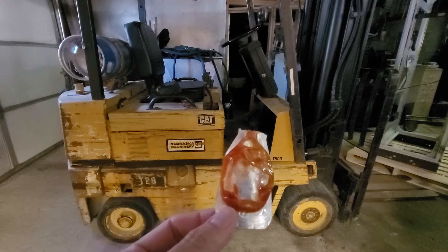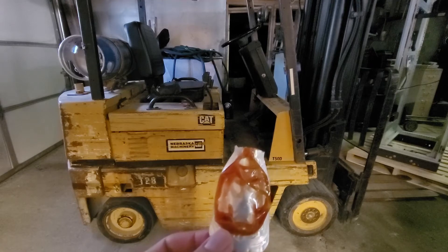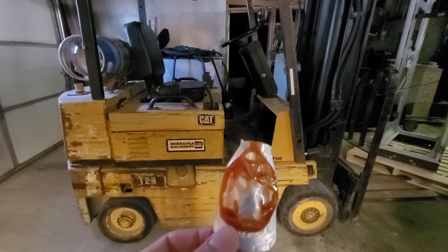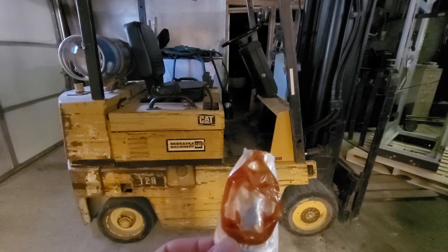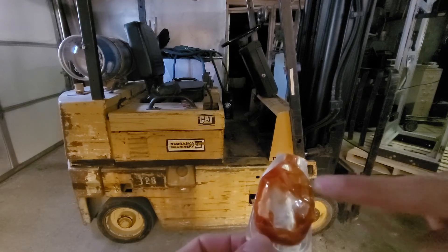Thanks to newfangled plastic technology, if you can squeeze hard enough, you can get the prize you seek. Human strength is not enough though — Big Ketchup has thought of everything. No matter how hard you squeeze, there's always a little bit left over.